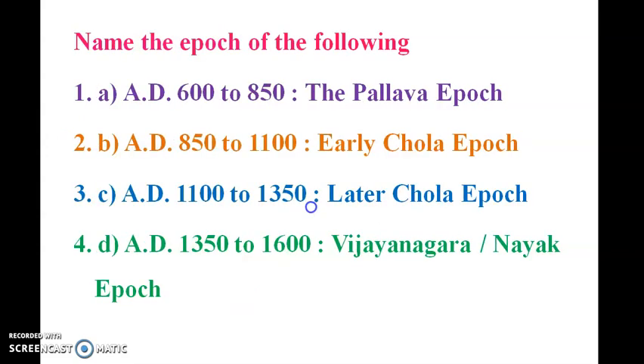The historical periods of Tamil Nadu architecture: AD 600 to 850 — Pallava period; AD 850 to 1100 — Later Chola period; AD 1100 to 1350 — Later Chola period; AD 1350 to 1600 — Vijayanagar and Nayaka period.